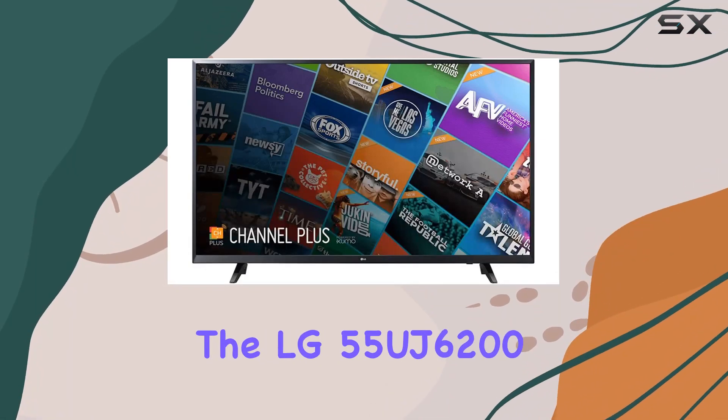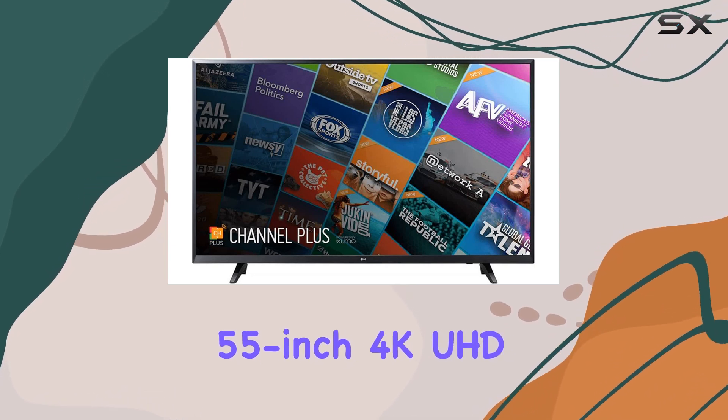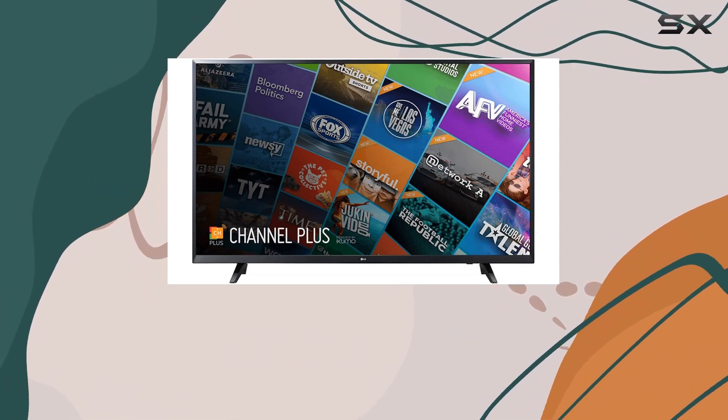Today, we're diving into the LG 55UJ6200, a brand new 55-inch 4K UHD HDR Smart LED TV that comes in a pristine box with all the accessories you need.